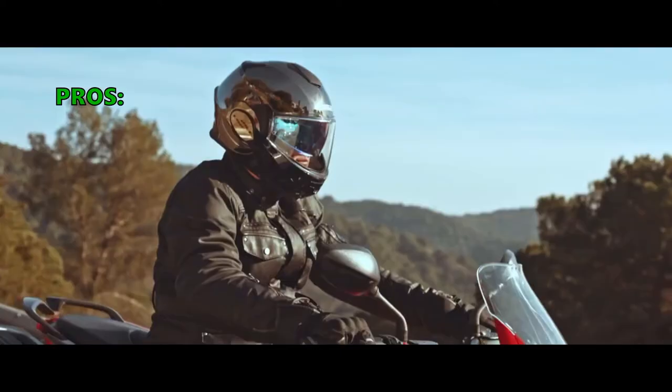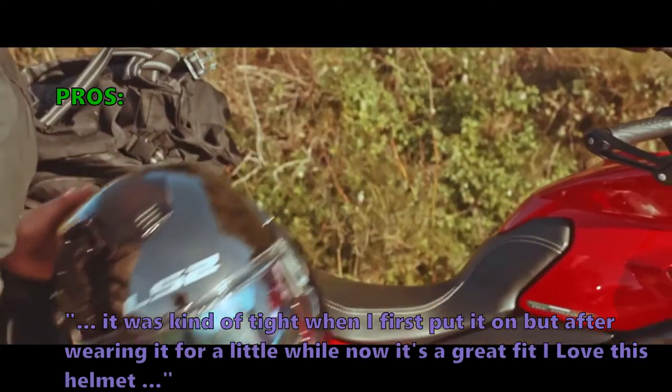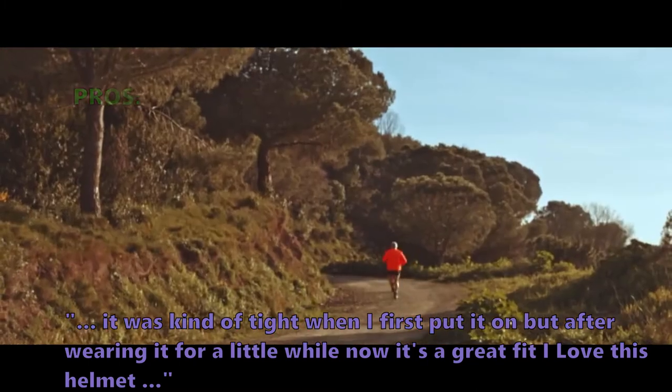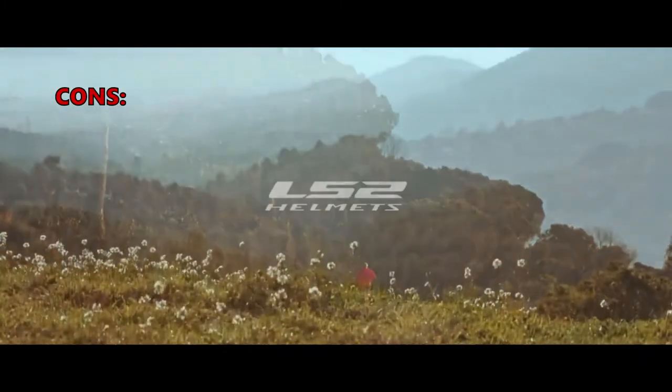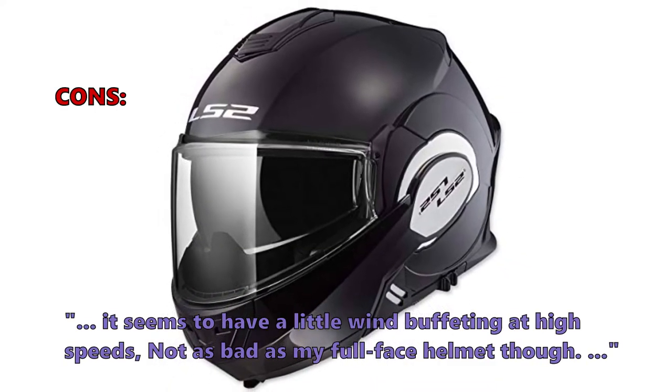Customers who like the LS2 write in their review: "Very comfortable and light. It was kind of tight when I first put it on but after wearing it for a little while, now it's a great fit. I love this helmet." Some customers did not like the following: "It seems to have a little wind buffeting at high speeds, not as bad as my full-face helmet though."